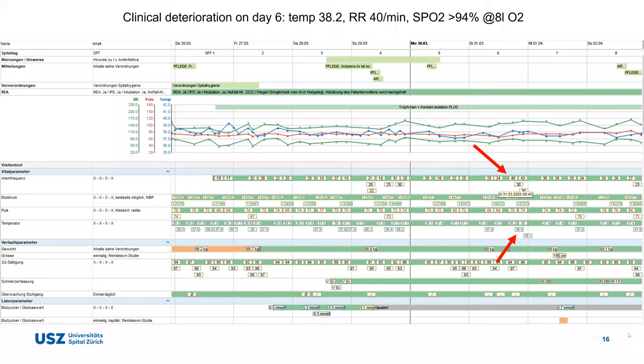On day four into her illness the patient deteriorated — her IL-6 shot up to 109 from 46. Based on clinical experience, the team felt she was at risk of moving to ICU and offered her an IL-6 inhibitor, which she refused due to fear of adverse events from previous drug experiences.